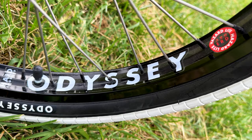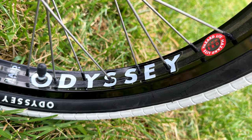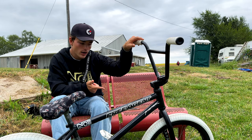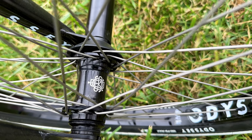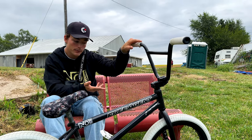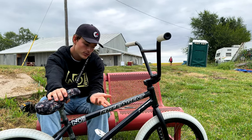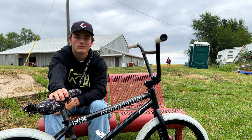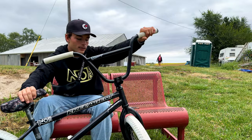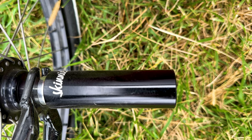The rims stayed the same — I've been riding the Odyssey Hazard Lites for a couple years now, they're very strong, laced to Tioga spokes. The front hub I went with Odyssey because Carl gets a really good hookup with Odyssey at the shop, so it was easy for me to get. It's new to me but pretty much the same — not much different when it comes to hubs.